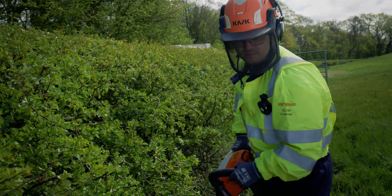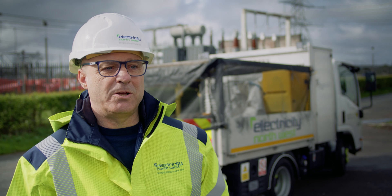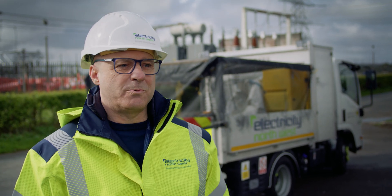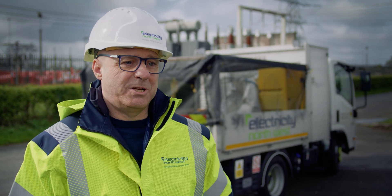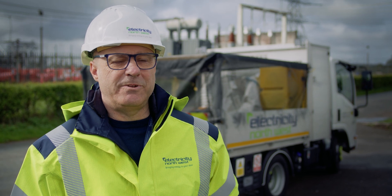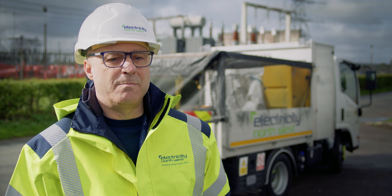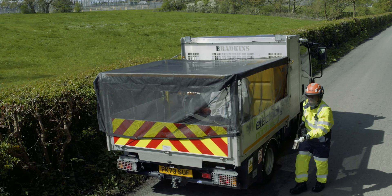We had inverters and leisure batteries in the vehicles and we thought that was going to be good, but we were finding that we had to run the vehicles whilst we were stationary and working to charge the batteries. We didn't like that because of the emissions we were putting out from the vehicles. So we heard of the Clayton Power system, trialled it in four of our vehicles, and it literally negated all the problems we had.